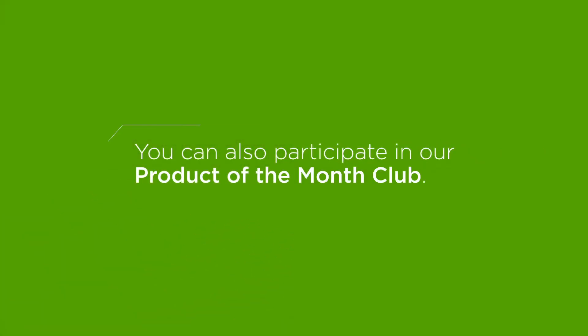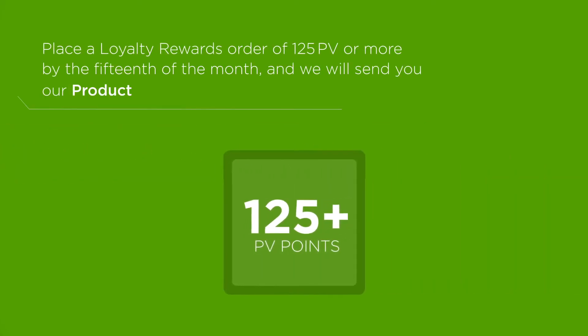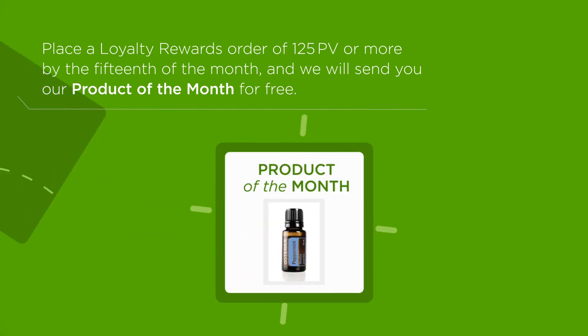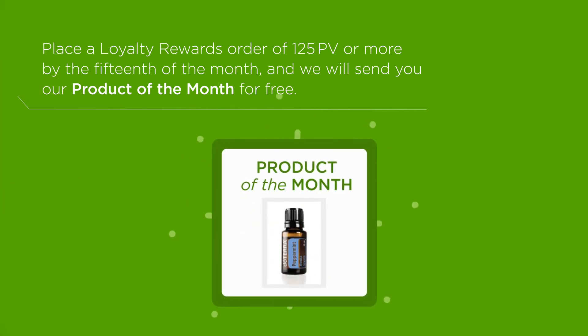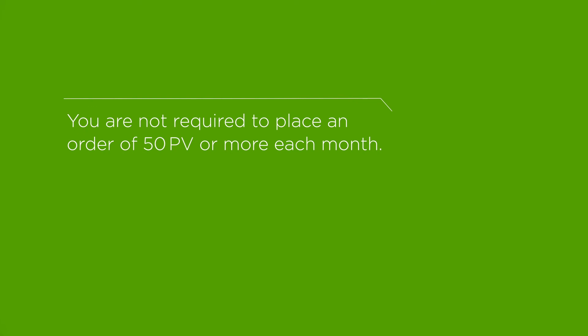You can also participate in our Product of the Month Club. Place a Loyalty Rewards order with 125 or more PV by the 15th of the month, and we will send you our Product of the Month for free. You are not required to place an order of 50 PV or more each month.